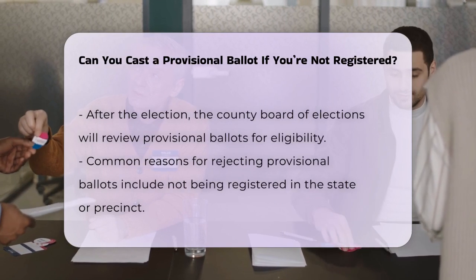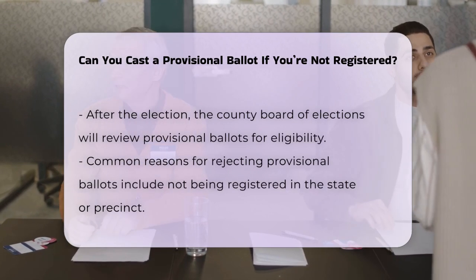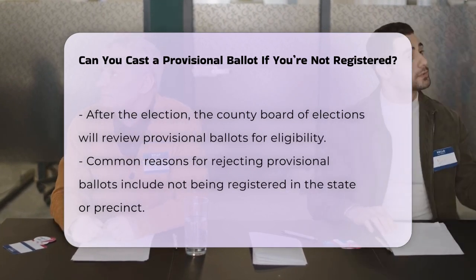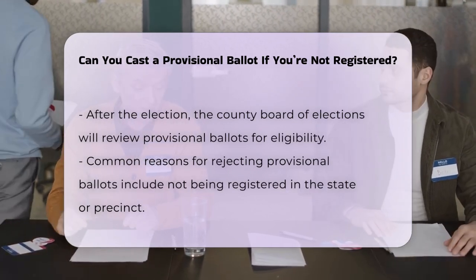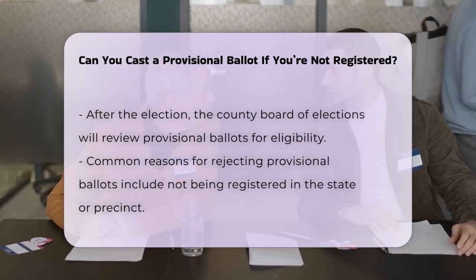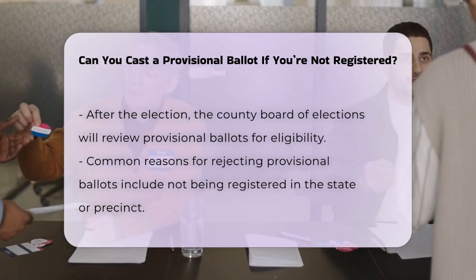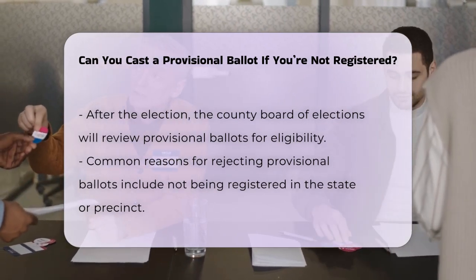The most common reasons provisional ballots are rejected include the voter not being registered on the voter list in that state, being registered in another jurisdiction in the state, or voting in the wrong precinct. Other reasons include having the wrong ID, having already voted, or a mismatch in the signature on the provisional ballot application.